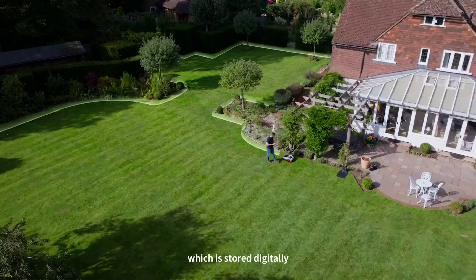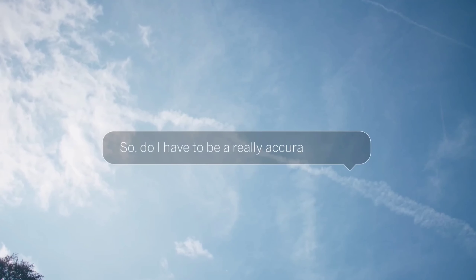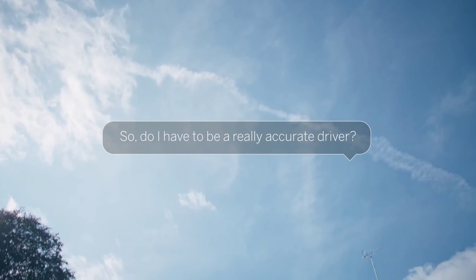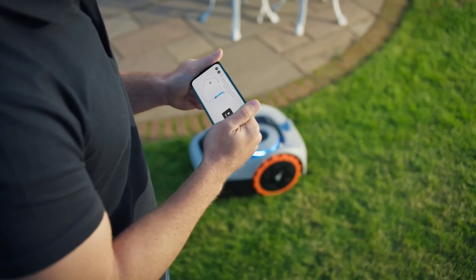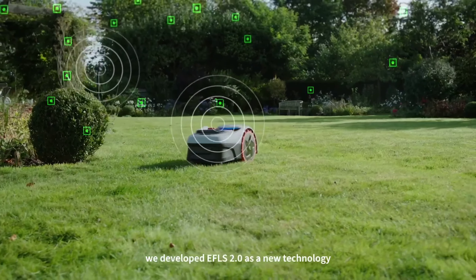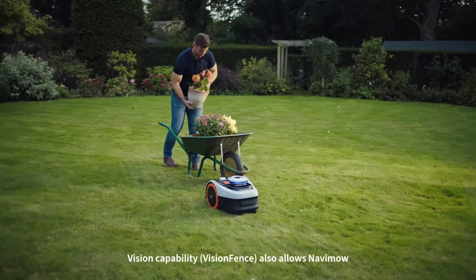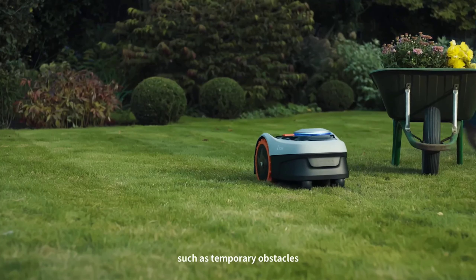For added safety, it boasts a 140-degree field-of-view camera that detects and avoids obstacles. The Segway Navimow i105N app allows you to control the mower remotely, set schedules for different zones within your lawn, and track its progress. With over-the-air updates, you'll always have access to the latest features and improvements. While the upfront cost may seem high, the time saved and the convenience of a perfectly maintained lawn make this a compelling option. However, it's important to note that the Navimow i105N is currently only available in the United States.